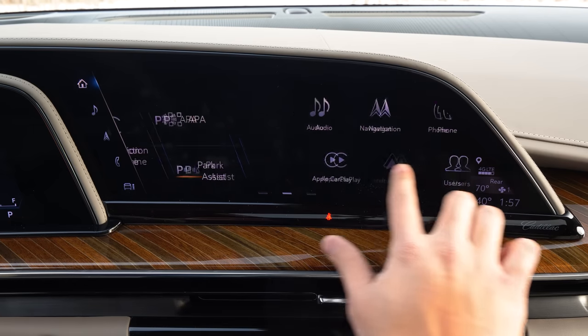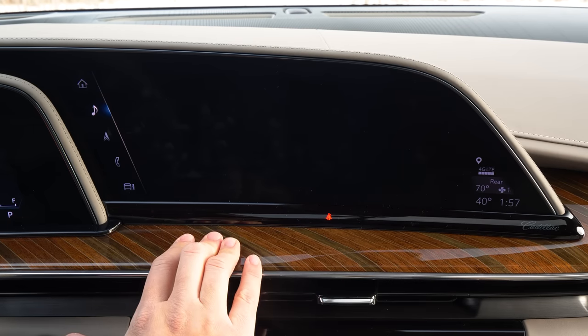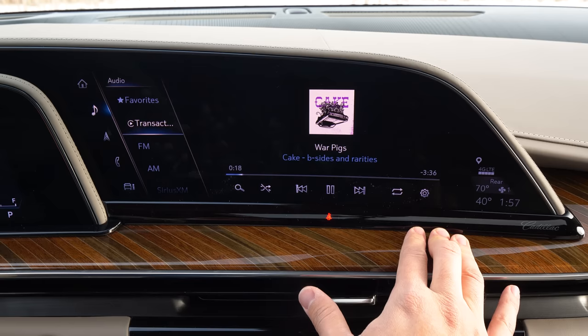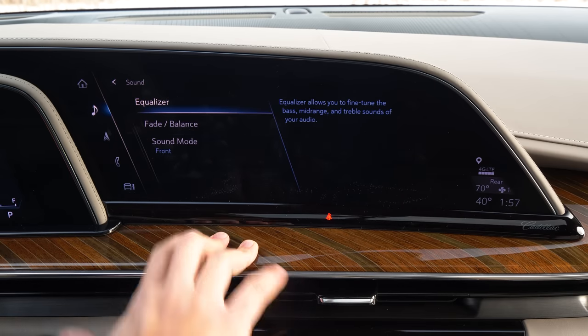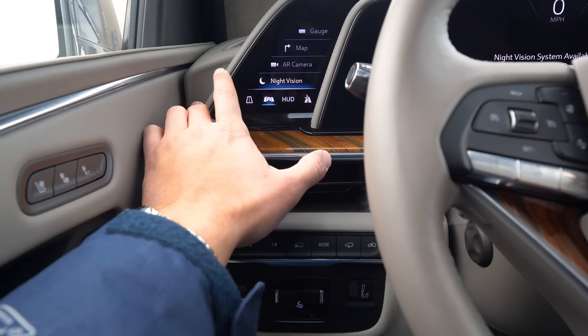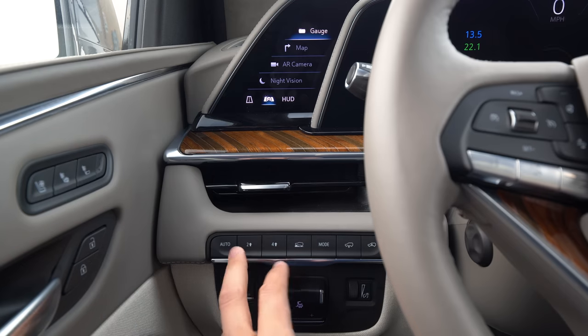They use P-OLED, which is a plastic substrate in their screens, making them incredibly thin and allowing them to curve the displays. The black levels are the best thing you've ever seen in any car. It is the best display technology you're going to see in any car, and I'm not kidding.